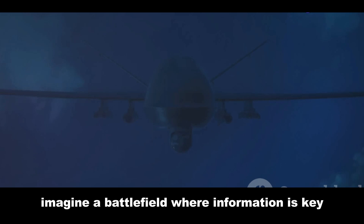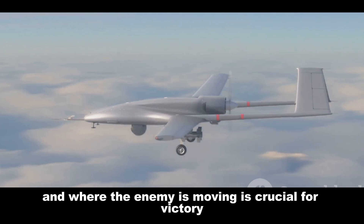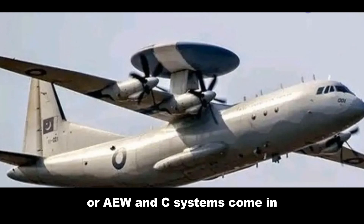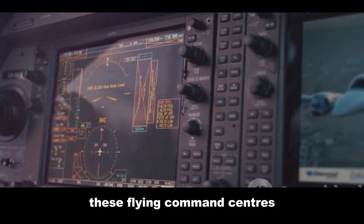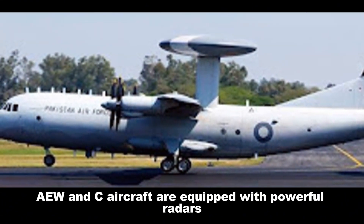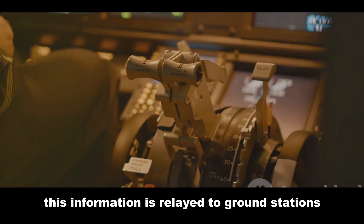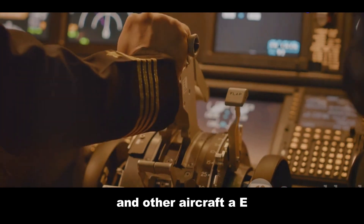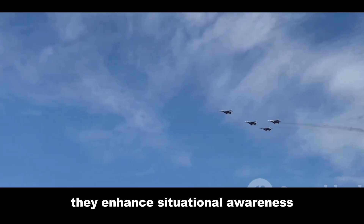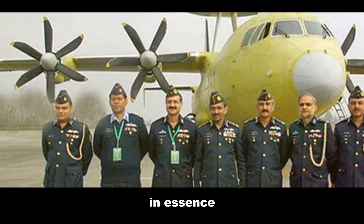Imagine a battlefield where information is key — knowing where your forces are and where the enemy is moving is crucial for victory. That's where Airborne Early Warning and Control, or AEW&C, systems come in. These flying command centers provide a clear picture of the airspace. Equipped with powerful radars, they can detect and track aircraft from long distances, relaying information to ground stations and other aircraft, enhancing situational awareness and enabling effective command and control.